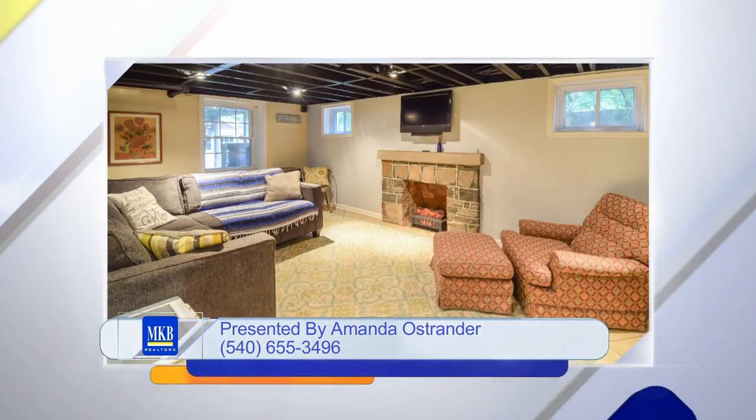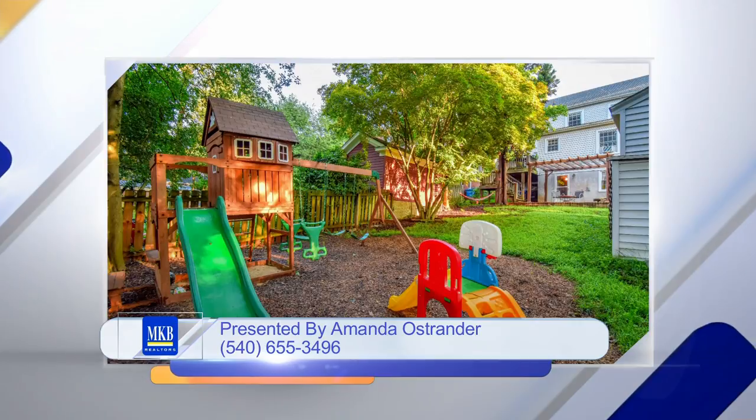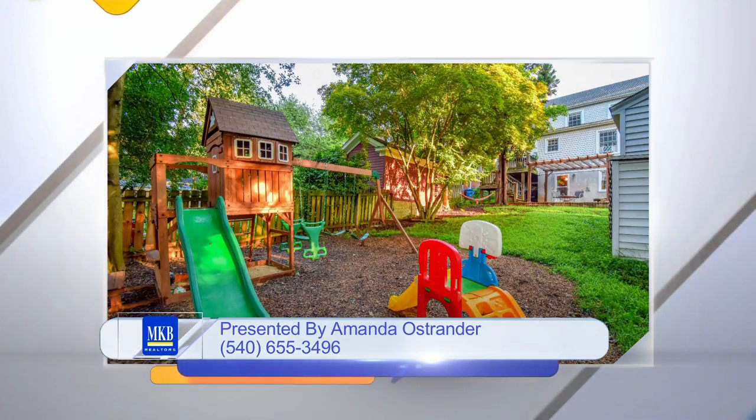It looks really nice. My personal preference — the painting and trim, everything looks really nice. Like the white trim and the gray paint tone. So not a lot that you have to do — move-in ready.